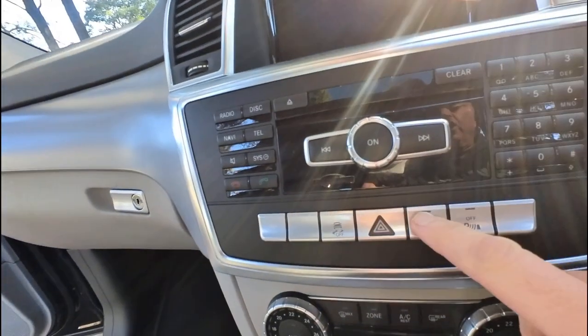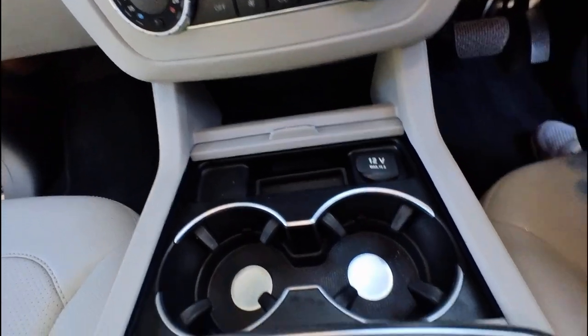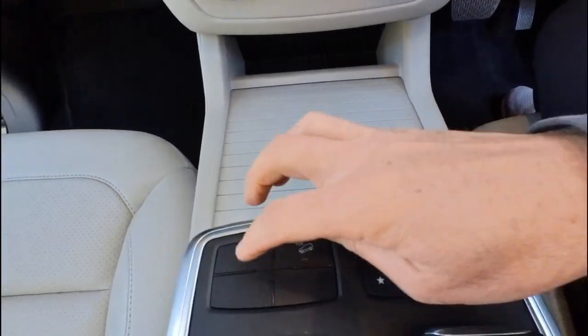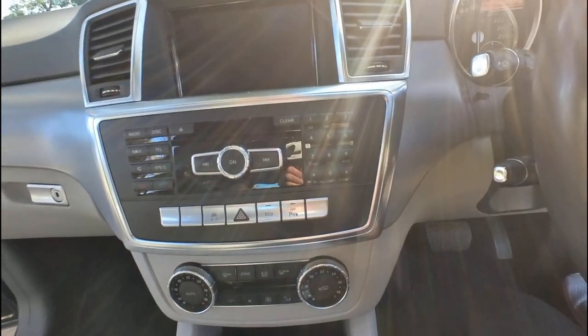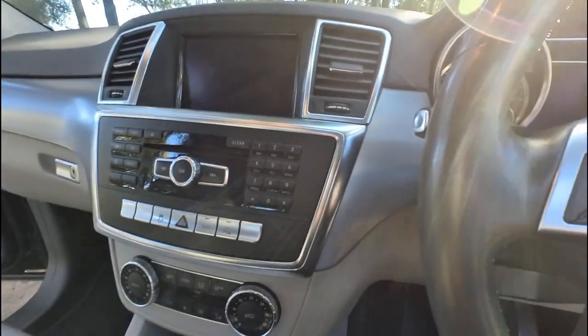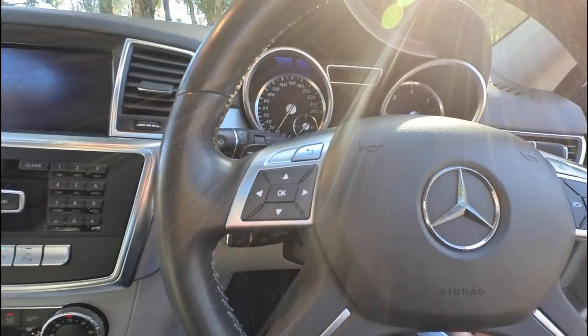It's just so impressive. Eco stop-start means that the car will stop and start itself at the traffic lights. You've got two cup holders, cigarette lighter, hill descent sport, manual and economy. The sound system works perfectly. You've even got a little SD card slot there. I'm just going to turn it on — being a diesel, we like the glow plugs to light up for about two seconds.